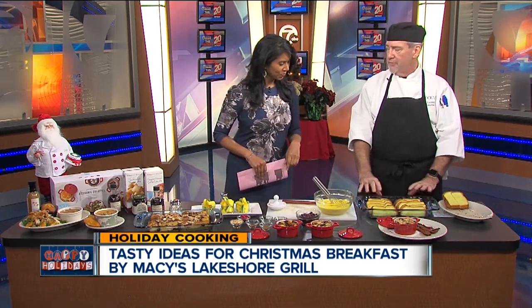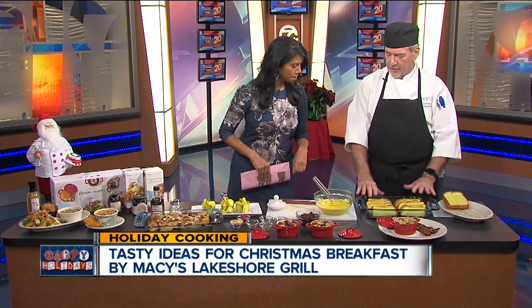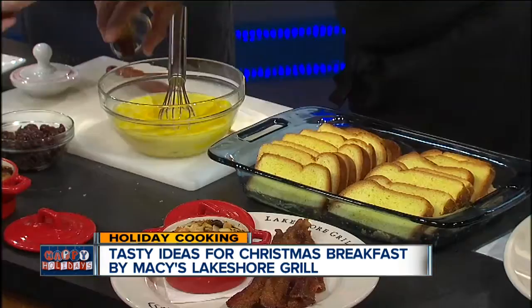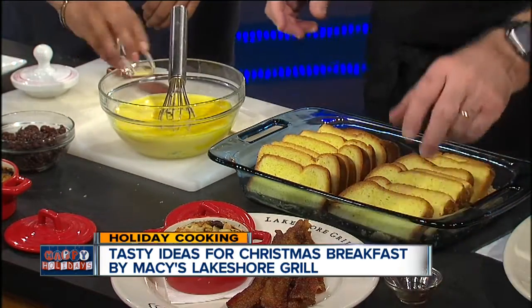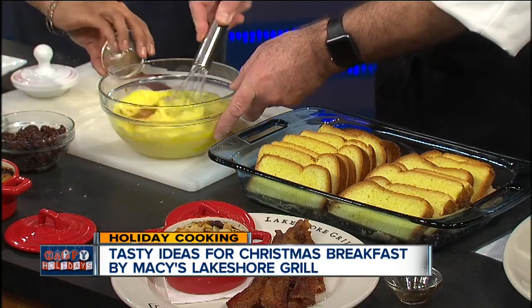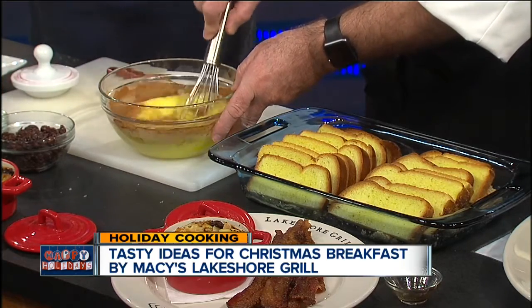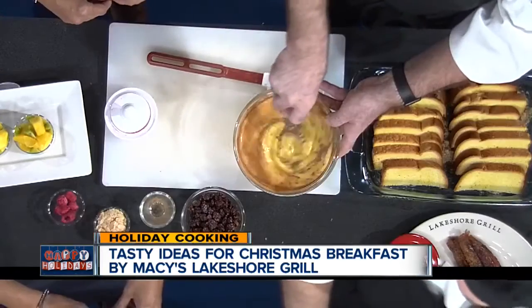We have six tablespoons of butter and a little bit of brown sugar melted in the bottom of our pan. I've already layered in the brioche. We'll put in the extracts and spices — a little vanilla, a little almond extract, a little bit of nutmeg and cinnamon. The brioche is important because it's a nice rich bread with egg already in it; it soaks up the egg really well.